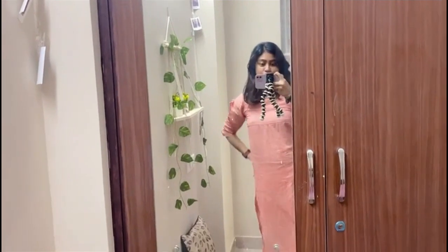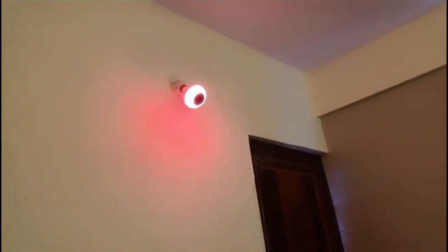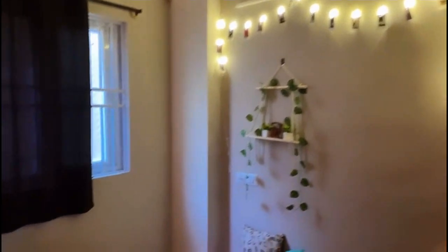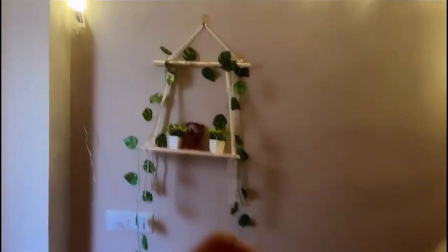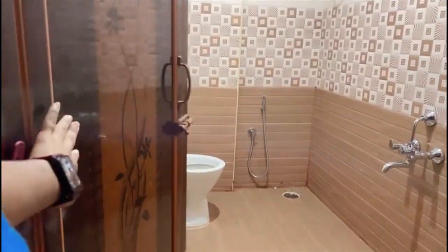I just returned from college, so this is my evening vibe. I also got a smart light from Amazon — I can change the colors according to my mood. It's pretty bright outside so you can't see properly, but I think I've done well. My mom says there's no need to show the washroom, but just a sneak peek — the switches are opposite and it's really big, that's all.